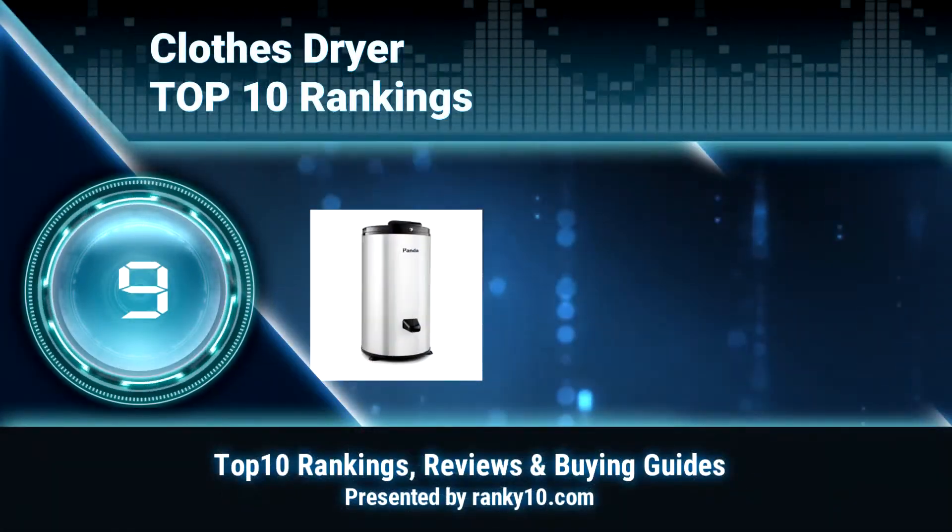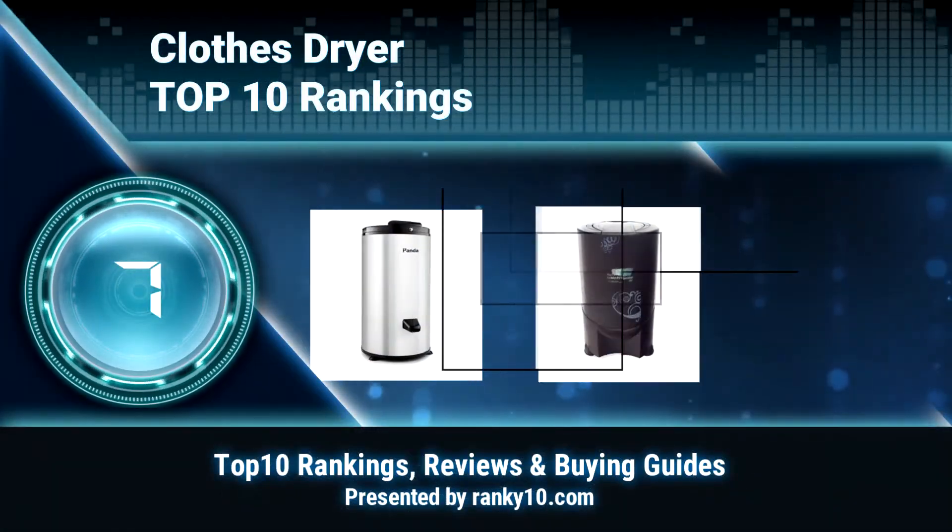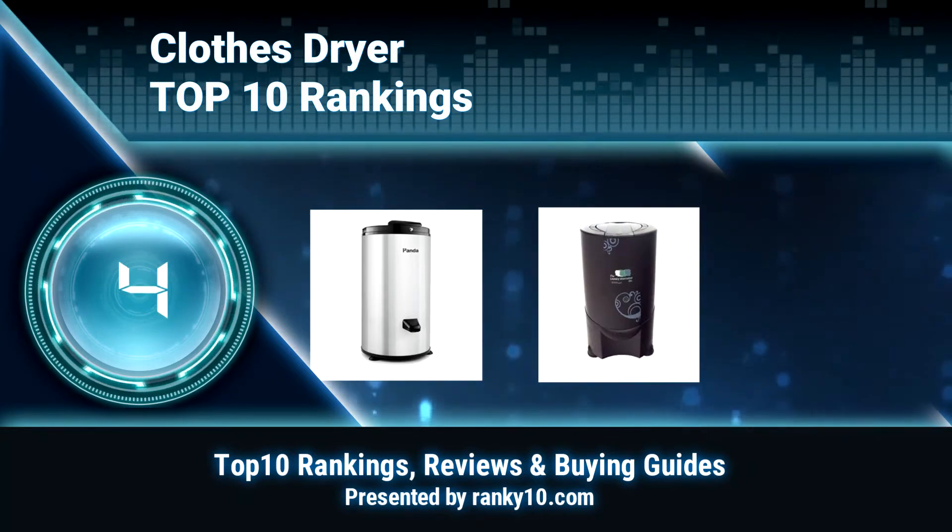Welcome to Ranky 10 Video Rankings. We announce the Top 10 Rankings of Clothes Dryers. Let's get started.